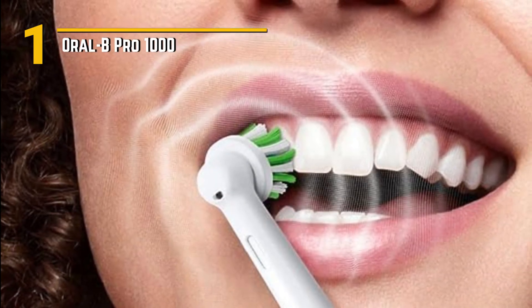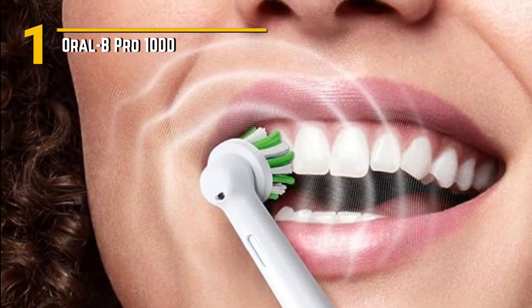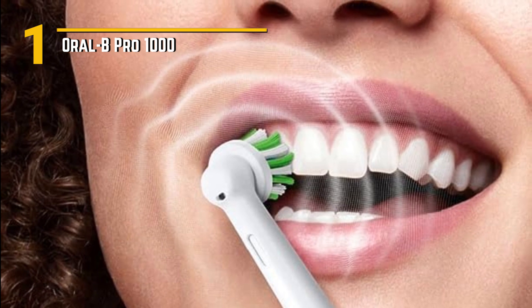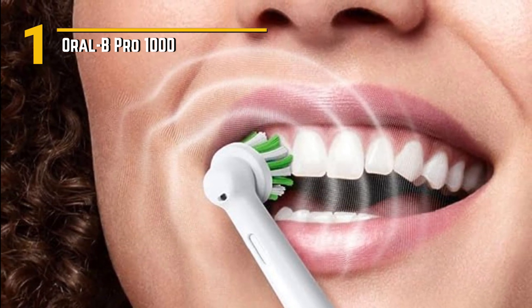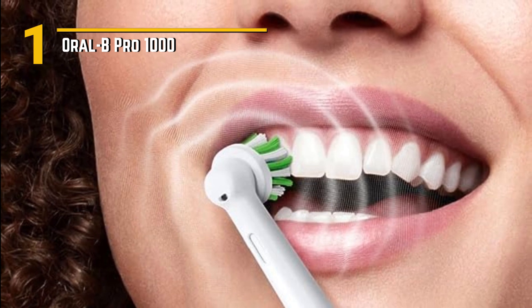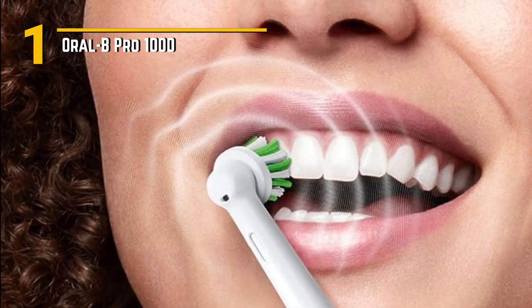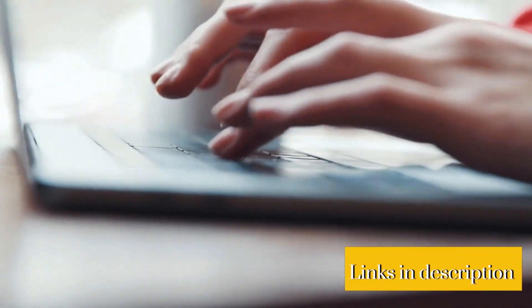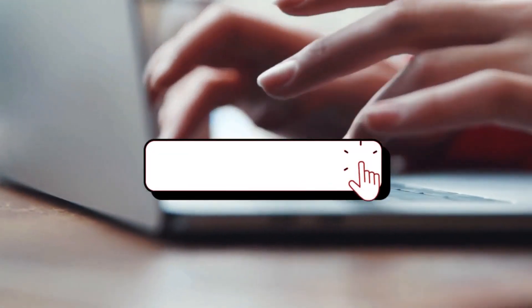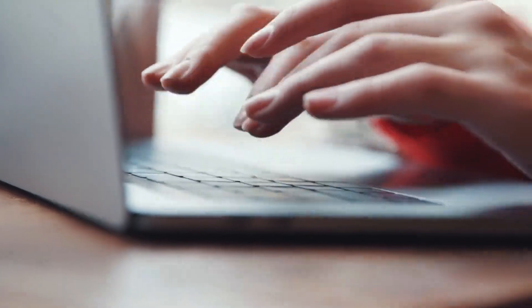The Oral-B Pro 1000 is a trusted workhorse in the world of electric toothbrushes. With its effective features, simple design, and affordability, it's an excellent choice for anyone looking to improve their oral care routine without all the bells and whistles. If you want any of these products, make sure to click the link down in the description. If you liked this video, make sure to subscribe to see different product rundowns every day. And if you made it to the end, thank you and have a wonderful day!